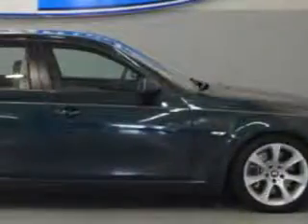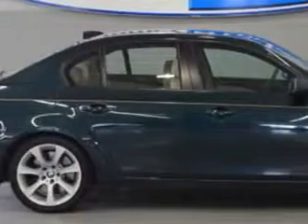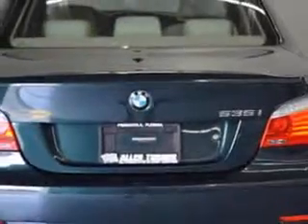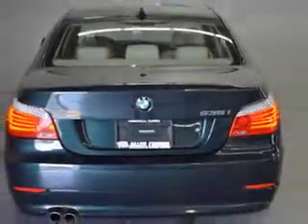Imagine driving this deep green metallic 08 BMW 5 Series sedan, equipped with a 6-cylinder engine and an automatic transmission. Enjoy an impressive 26 miles to the gallon on this great car, with features like leather upholstery,